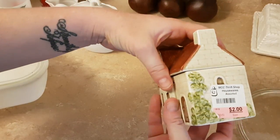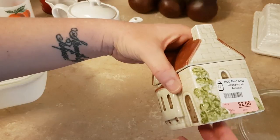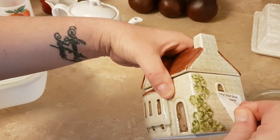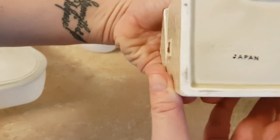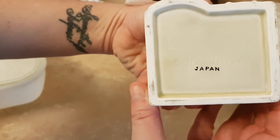It does have a price tag on it because these are items that were priced for the MCC thrift shops, and when they didn't sell, they got moved over to the by-the-pound store. It's marked Adagiri, 1980.